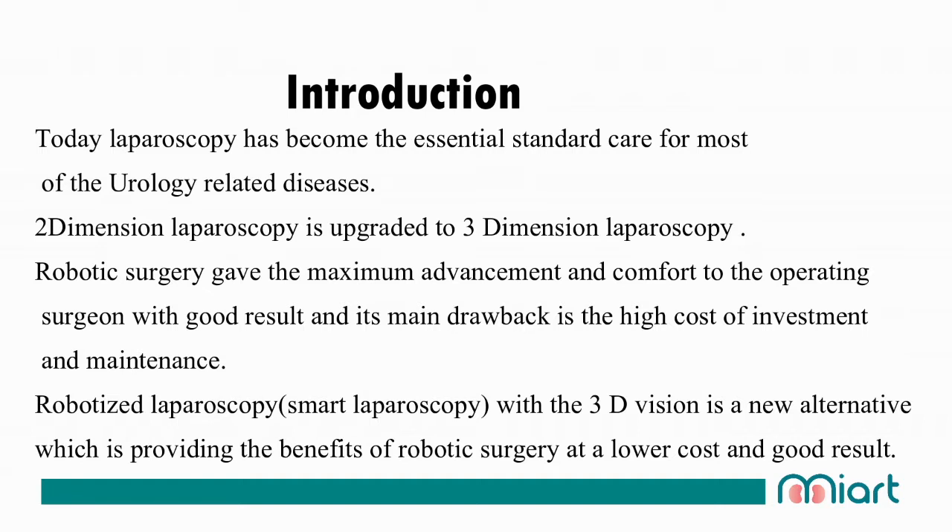Today, laparoscopy has become essential standard care for most urology-related diseases. Two-dimensional laparoscopy has been upgraded to three-dimensional laparoscopy. Robotic surgery gives maximum advancement and comfort to the operating surgeon with good results, but its main drawback is the high cost of investment and maintenance. Smart laparoscopy or DEX laparoscopy with 3D vision is a new alternative providing the benefits of robotic surgery at lower cost and good results.